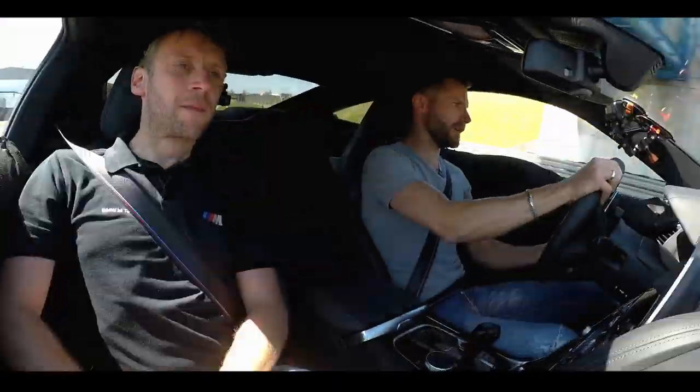Let's try it out. First corner, going into the corner. Wow, nice pedal feeling, huh?